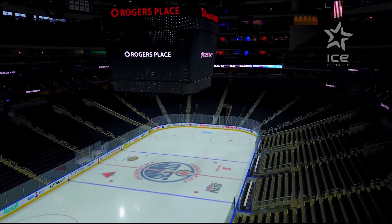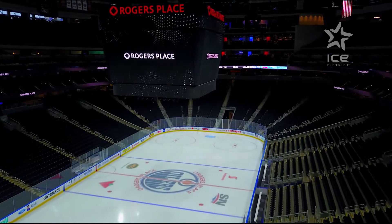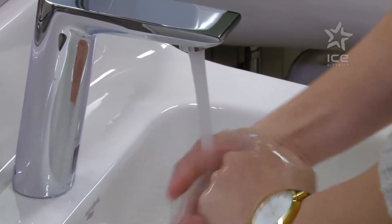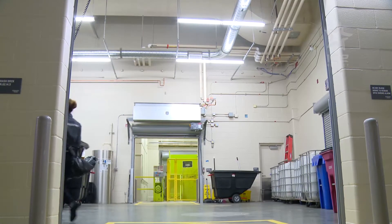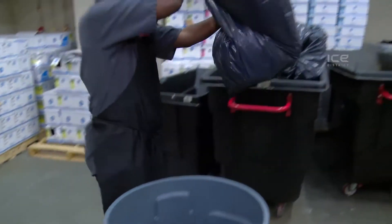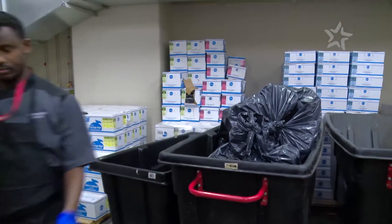Even though construction on Roger's Place is complete, the hard part isn't over. From low flow plumbing, optimized energy consumption, and green cleaning practices, GM Susan Darrington is proud of the way staff operate the building now that it's open. With their food and beverage service, all materials that aren't glass or china are compostable, and in their initial year of operations, 92.5% of waste was diverted from landfill.